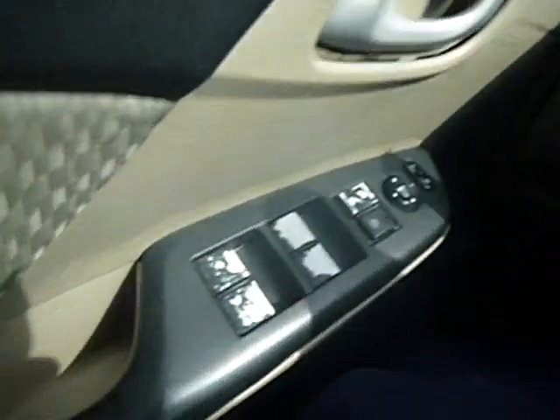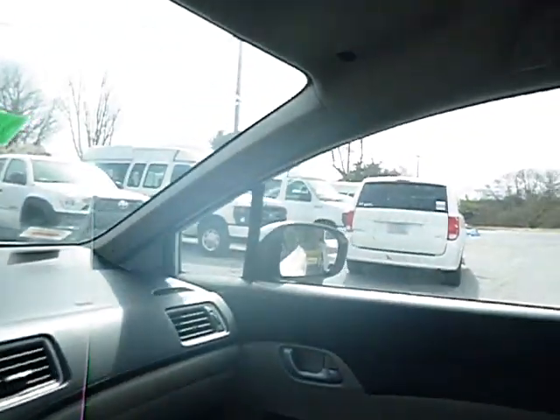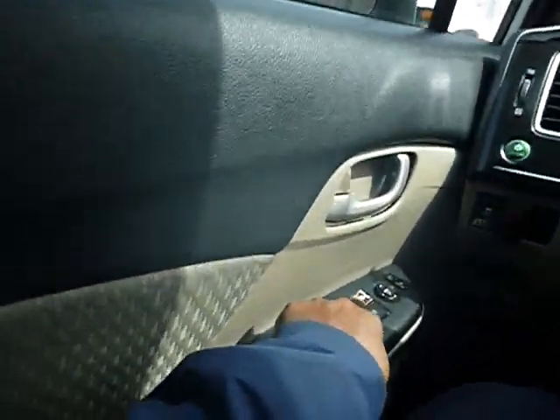The vehicle started right up. Also has service due soon. The button is blowing out. Windows roll up and down in the front and the rear. Power locks work. AC is blowing cold. Radio is working in the unit.